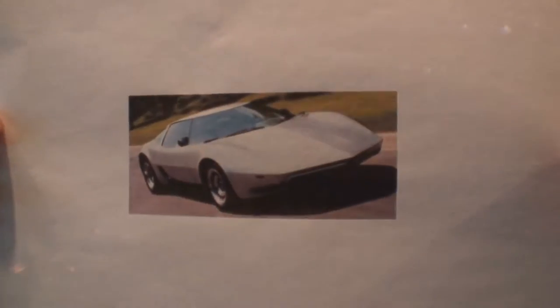It is called a Chevrolet AeroVet. Take a look at this car, would you? Wow, look at that car.